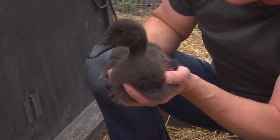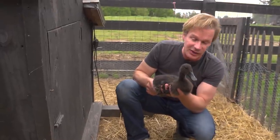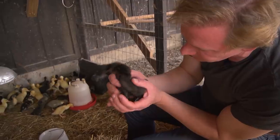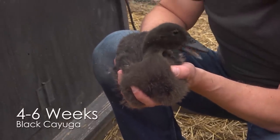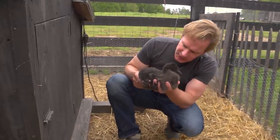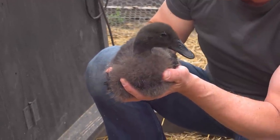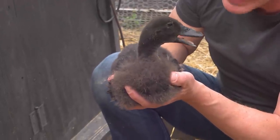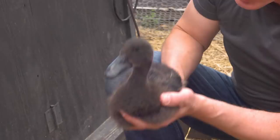This is a Black Cayuga. Beautiful duck — black bill, black eyes, black down, black feathers. You can see the feathers are beginning to come out. They make a beautiful, beautiful duck. The feathers are almost green, they're so black. And they also lay an almost black egg, a very dark egg.